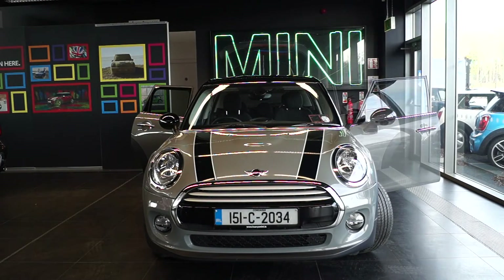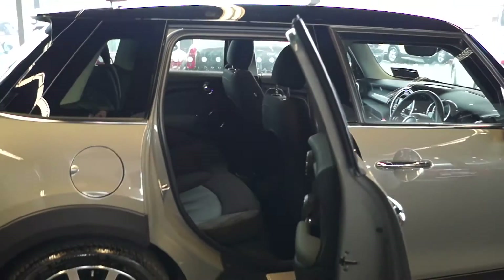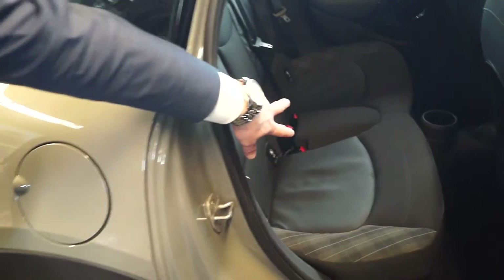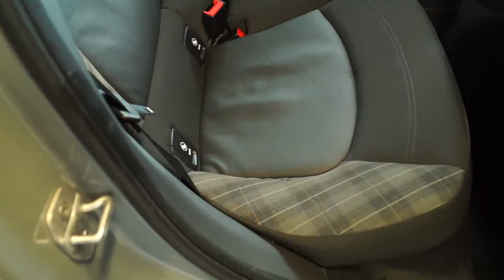Taking a look inside, the biggest difference is the addition of a seat, so it actually legally carries three passengers in the back. We still have two ISOFIX points for child seats with an additional seatbelt in the centre, so we can legally carry five passengers in the Mini. It's the first time Mini have ever done this in a hatchback.